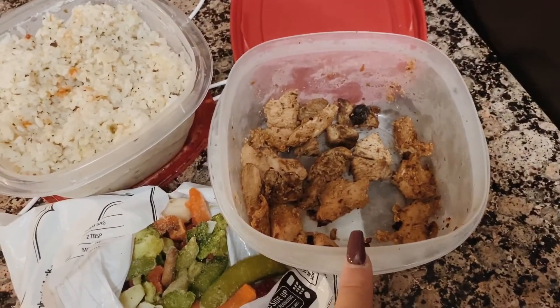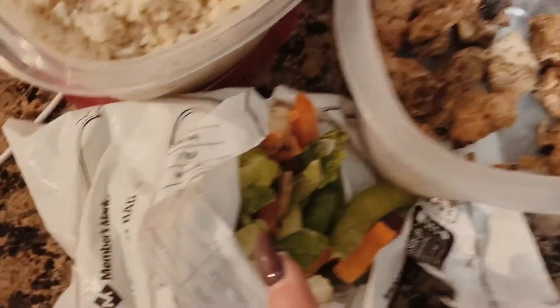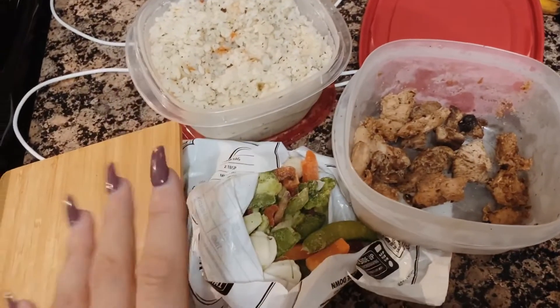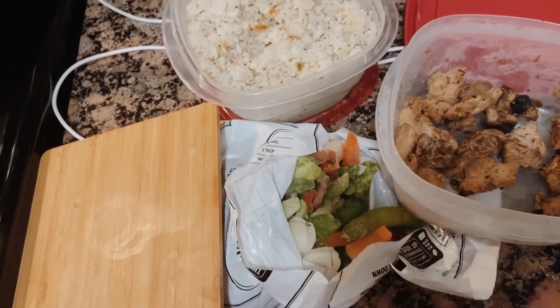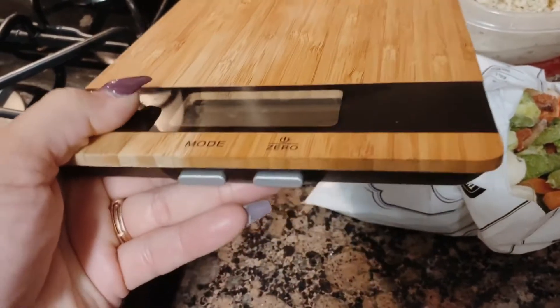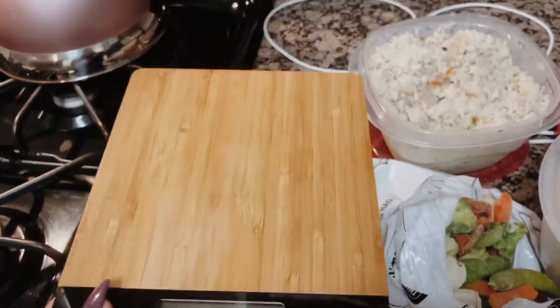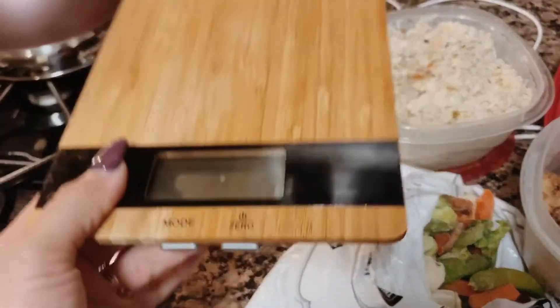I do one and a half cups of rice, four to five ounces of white meat chicken, and 85 grams of veggies. I usually have my stuff in meal prep containers but I'm keeping it real — some days you just measure it out as you go. I use a food scale I got at Walmart for less than 20 bucks. It's really helpful to measure things precisely, especially if you're trying to be on point with your macros.